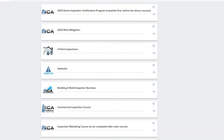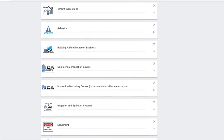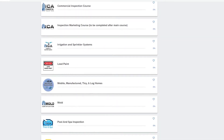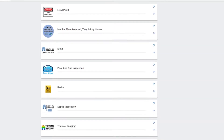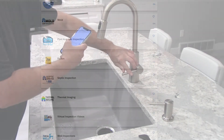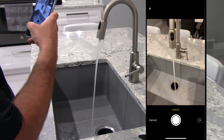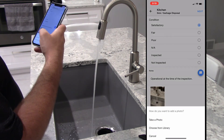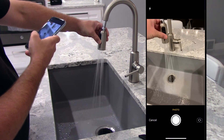One quick note: all ICA graduates also receive free lifetime access to our online bonus courses covering mold, radon, thermal imaging, septic inspection, along with several other topics. We even include your inspection reporting software, which is what you'll use to generate your home inspection reports that you give to your client. Normally that would be an extra $400, but as an ICA graduate, you will receive that free of charge for life.